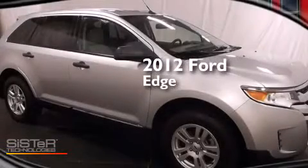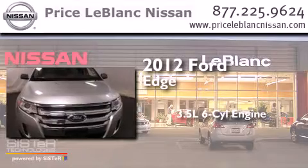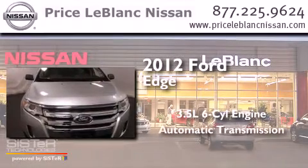This is a 2012 Ford Edge. It has a 3.5 liter six-cylinder engine and an automatic transmission.